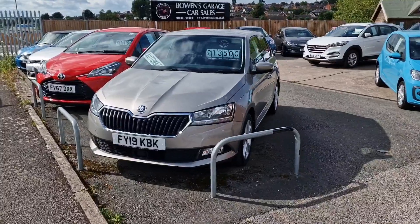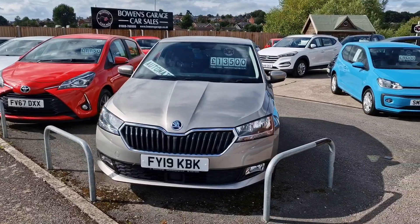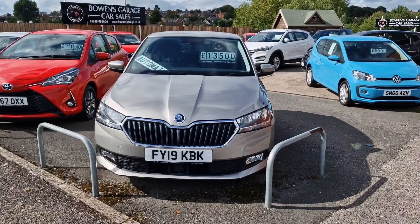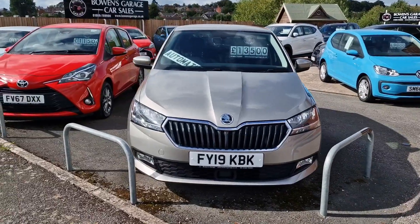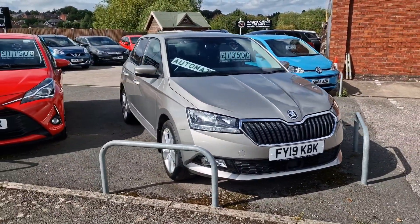19 plate Skoda Fabia SEL — this is the one-litre turbocharged petrol with automatic gearbox, 30,000 miles. Top-of-the-range SEL model so it has satellite navigation and so on. Priced at £13,500.